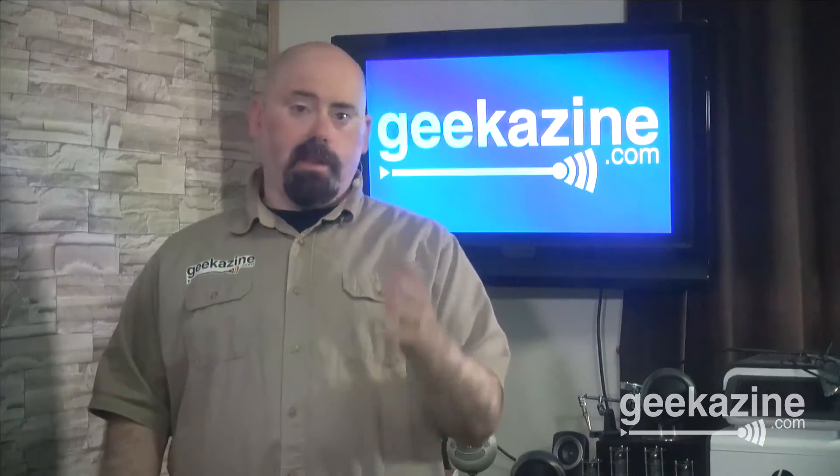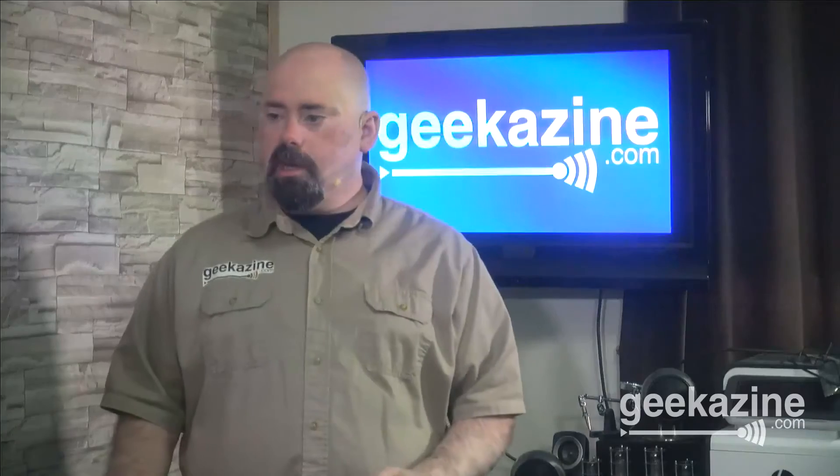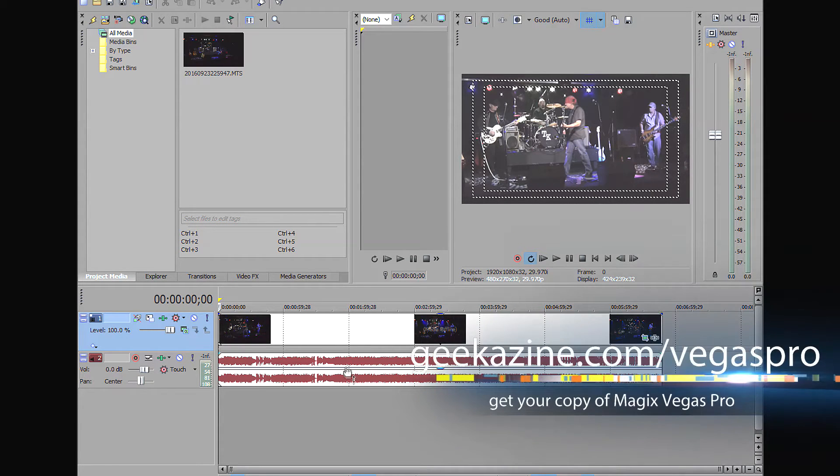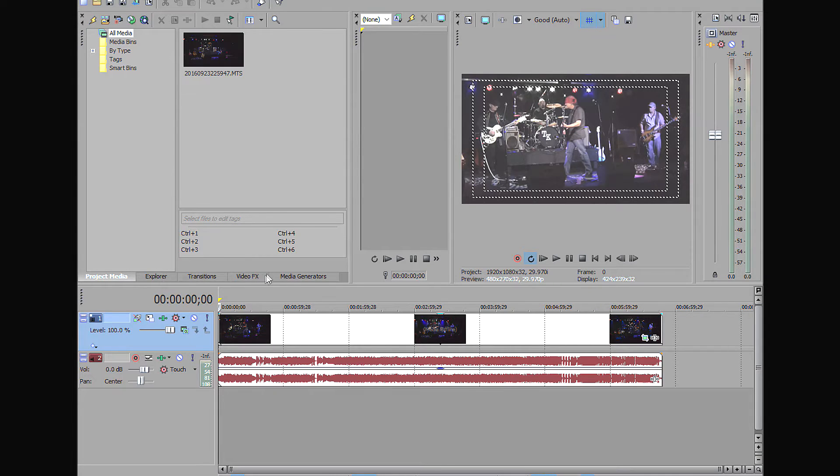Let's show you the differences between 13 and 14. Here we have my band's video that I decided to create with some post-processing. In version 13, as you can see, we've got the timeline, the viewer area, the explorer area, and of course the project media, video effects, media generators, and so on.